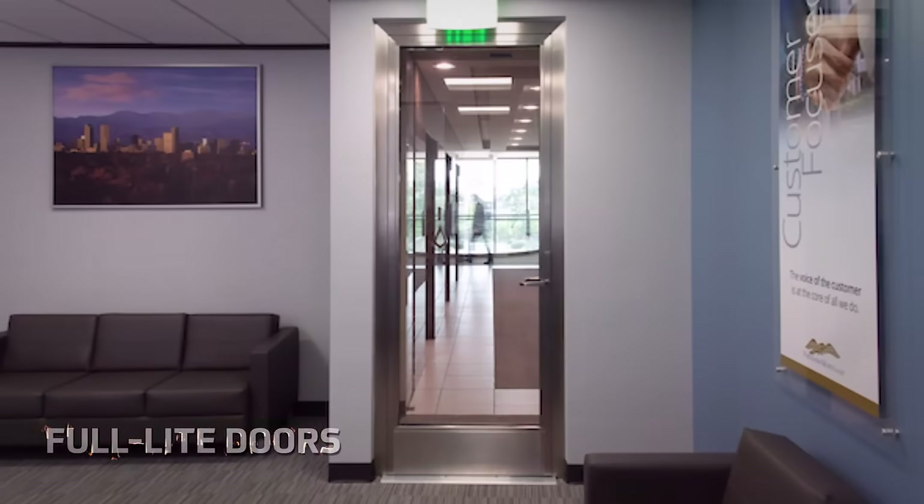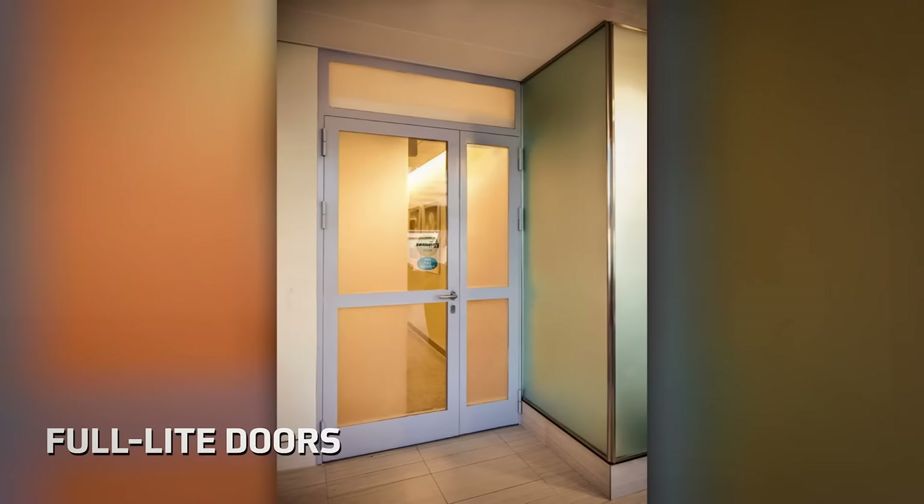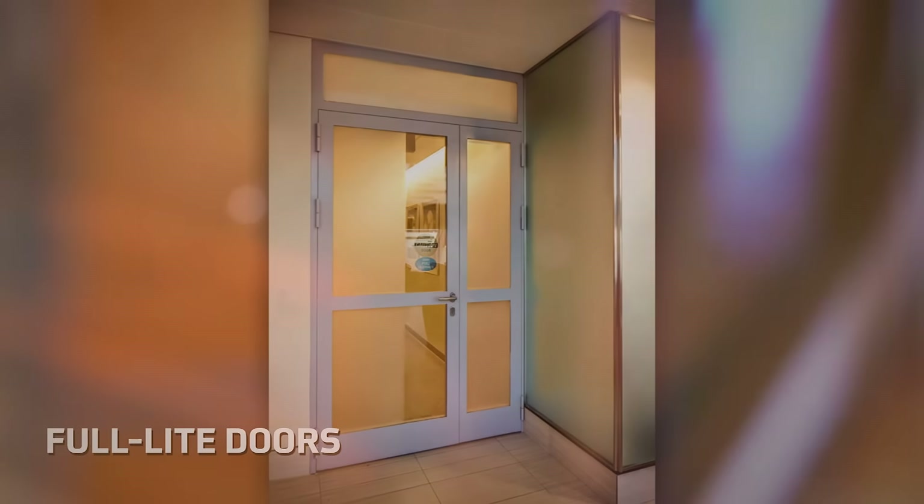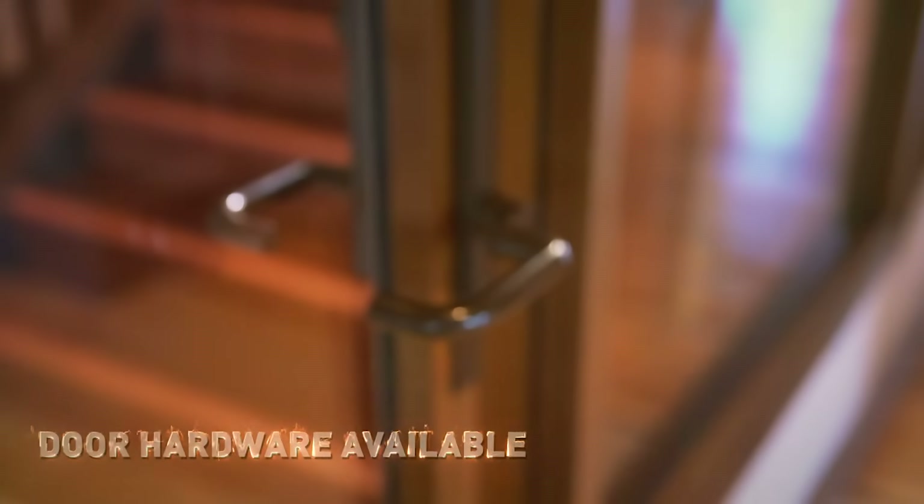Full light doors are available in single-leaf or double-leaf design, also available with optional mid-rails or tall bottom rails. Door hardware is available to fit functional requirements.